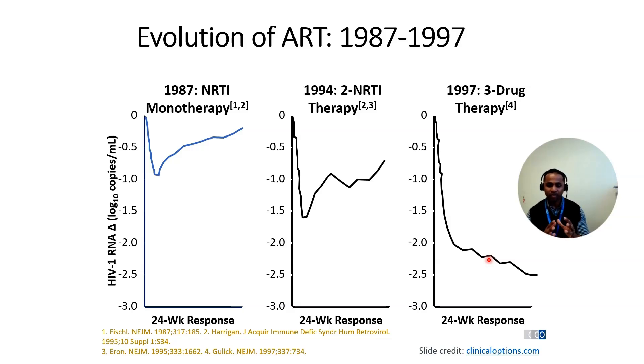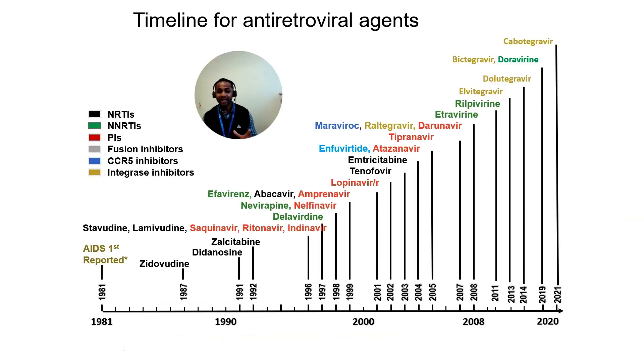Triple therapy has remained the gold standard for treating HIV globally. This is the timeline of all the drugs that have come into play and received their license. We started in 1981 when the first AIDS case was reported; from 1981 to 1987 there were literally no drugs. Then zidovudine came as the first NRTI, followed by multiple other NRTIs. From 1996 onwards, different drug classes — protease inhibitors, NNRTIs, and eventually integrase inhibitors — made treatment more successful and more tolerable, and people started to live longer.